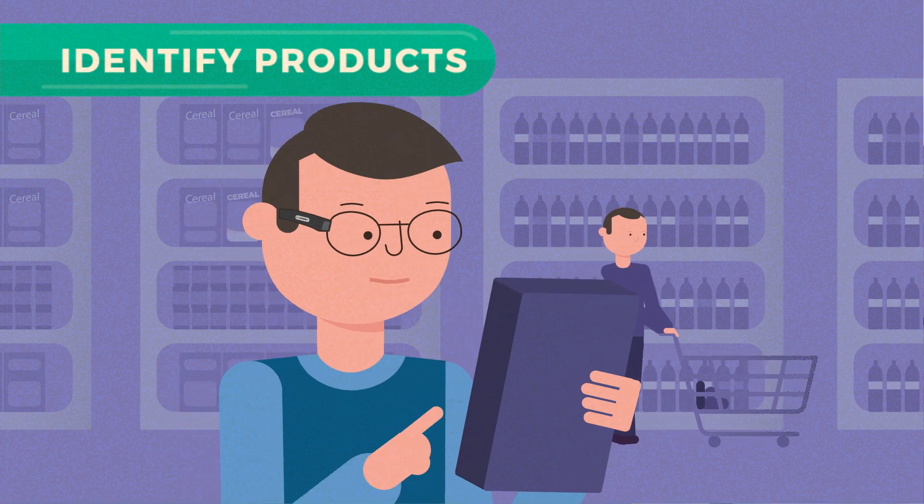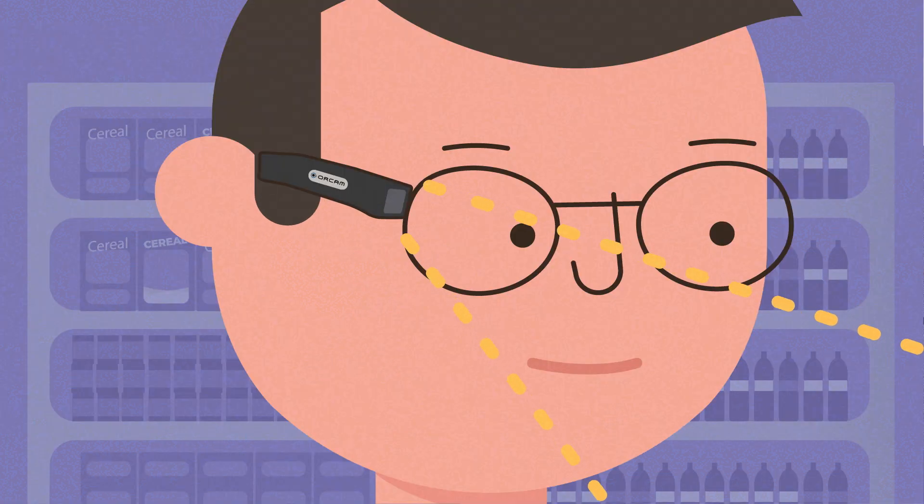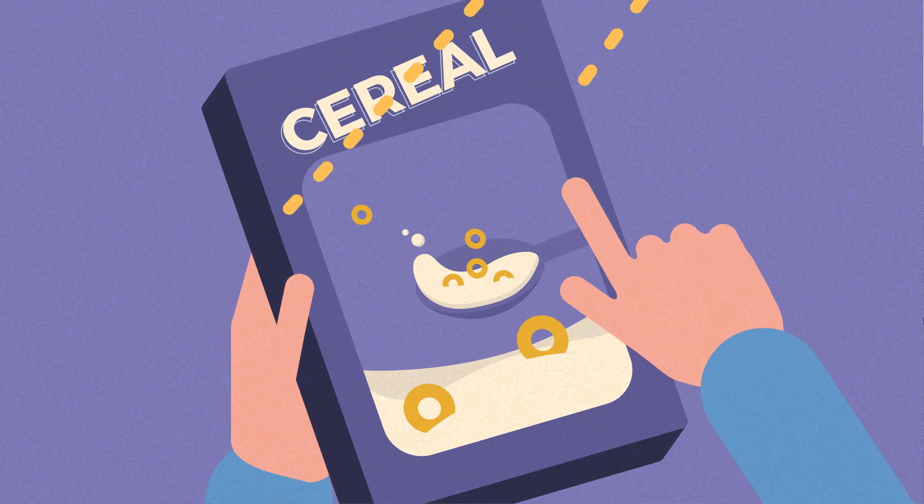Identify products. Show your favorite products to OrCam MyEye. At the push of a button, the item is saved for instant future identification — for example, your cereal box.